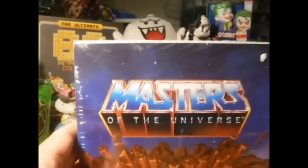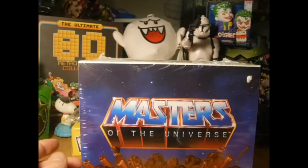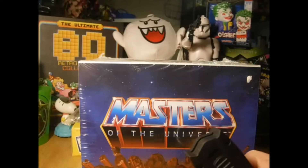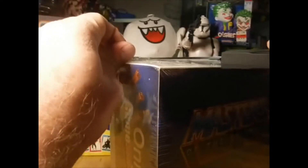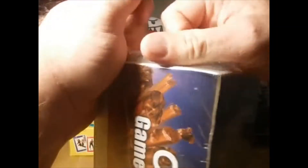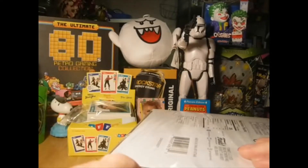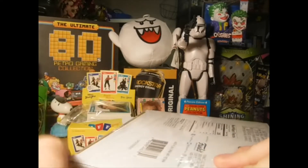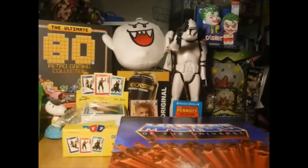I'm really curious — comment down below before I get into this thing, what do you guys think is in here? Feels good to break the seal. I'm going to keep the lens sealed because I won't know what's in here if I don't open it.